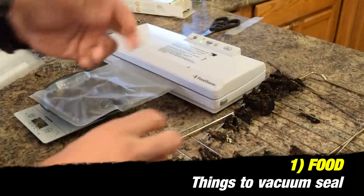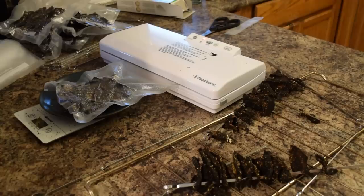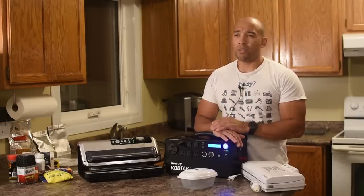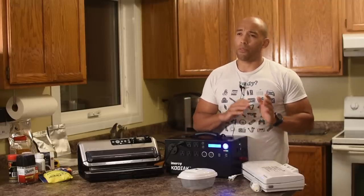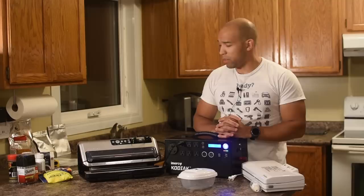The number one thing you're going to vacuum seal is food. You can vacuum seal wet food, dry food — wet food you'll probably want to put in the freezer. You can vacuum seal meat and most vegetables, though some gassy vegetables like spinach or kale will actually expand within the package, so check which ones work. About 90% of food can be vacuum sealed, including your dehydrated foods, which will last a lot longer. Pairing vacuum sealing with refrigeration, freezing, or storing in a cool, dry place will drastically increase how long food stores.